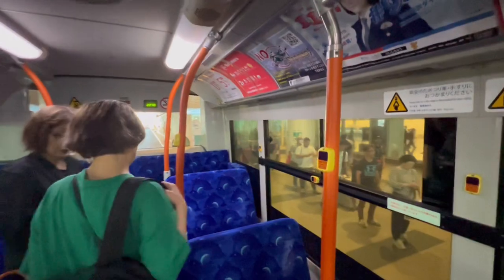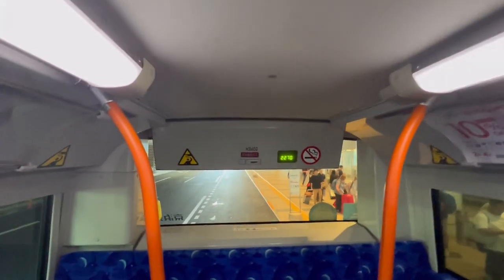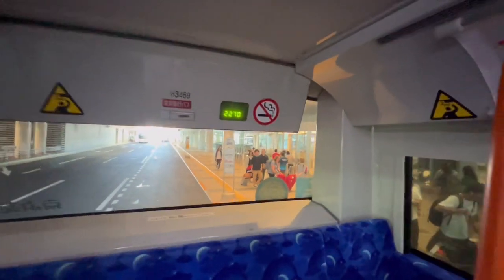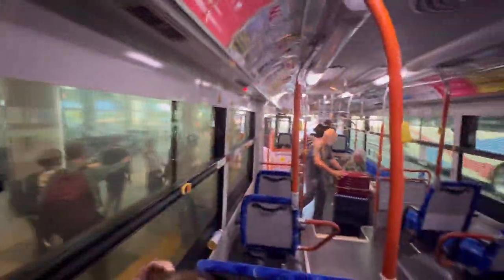Note that you cannot leave your luggage at the domestic flight transfer counter less than one hour before departure. In that case, you will need to put your large luggage on this bus.